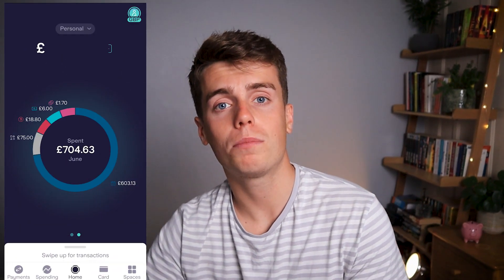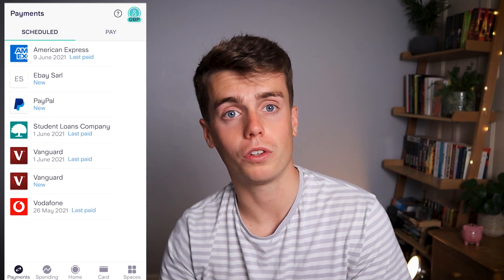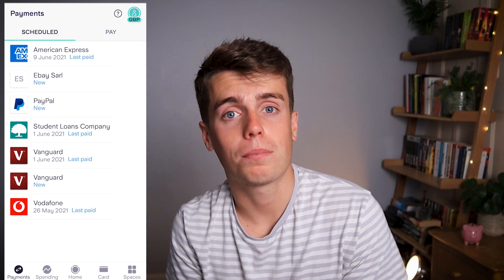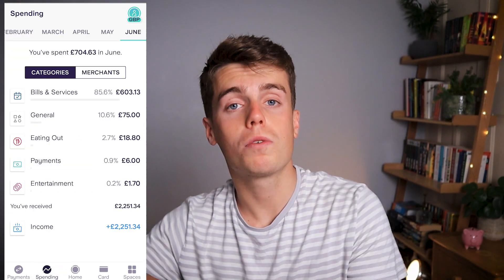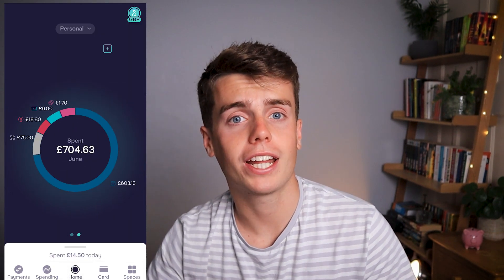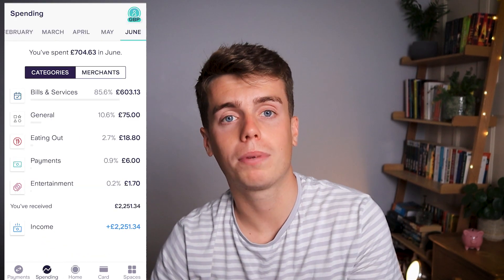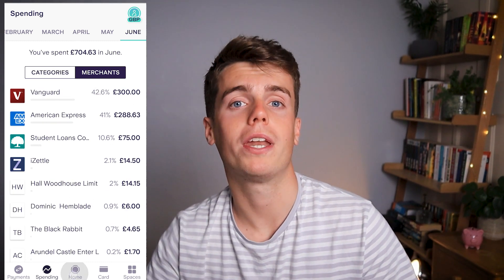The main selling point of Starling is the app and its features. When you open it you see a home screen with spending insights, and you can see all your standing orders and subscriptions in one place, making it easier to cut expenses. All transactions are automatically separated into categories so you can see where you might be overspending, with a breakdown by merchant.